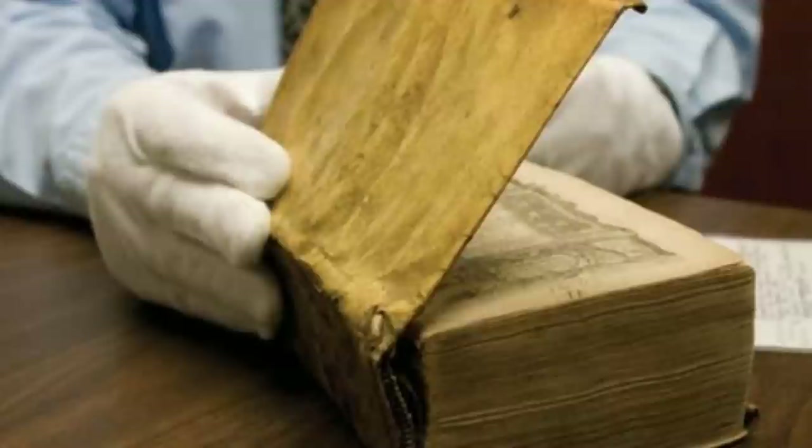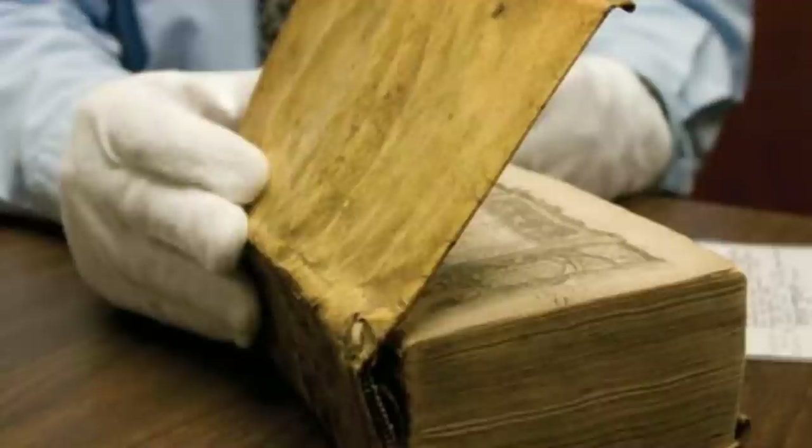Would you want to read a book bound in human skin? Not only does the inside of this book tell a story — I'm sure there are a lot of stories to be told about the binding as well. Don't forget to share these creepy books bound with skin with your friends, and let us know your thoughts in the comments.